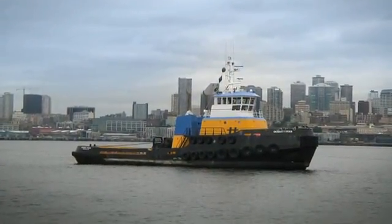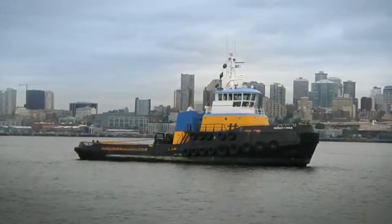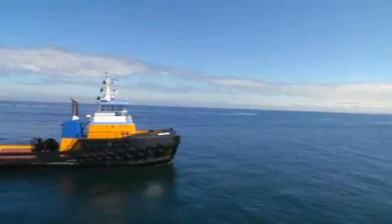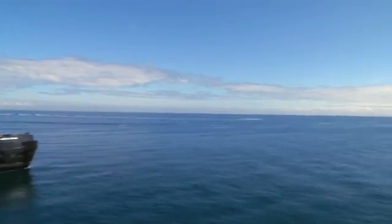I can depend on the 3516 Tier 3s. It goes to Alaska for 7 to 14 days and there's no place to pull over to the side of the road to work on it, so we want to make sure we can depend on the engines. It's the heart of the tugboat.